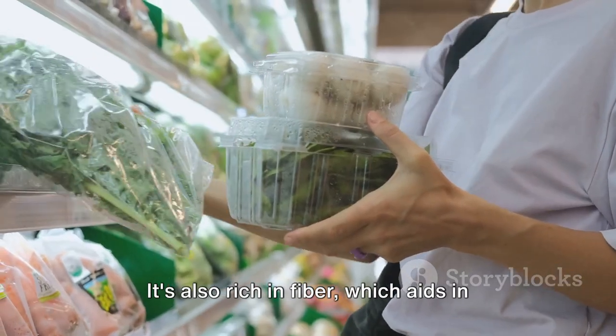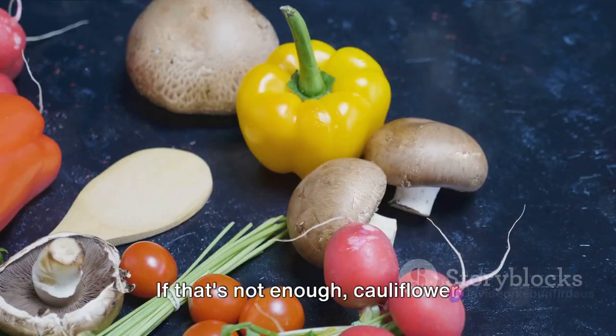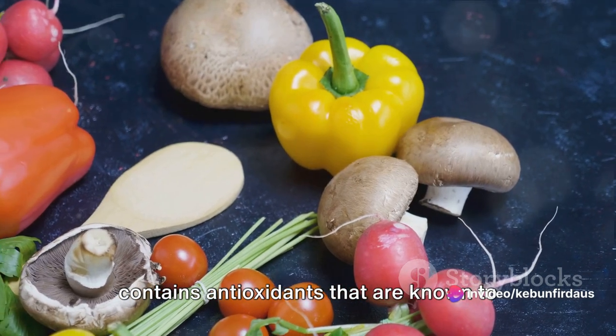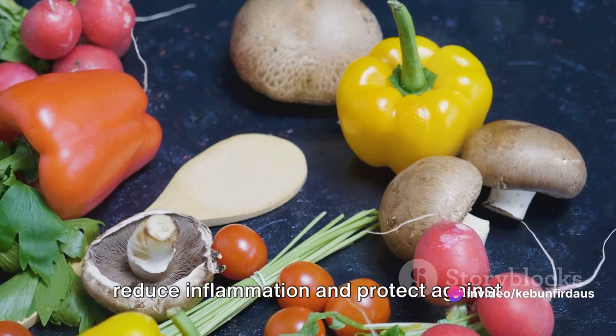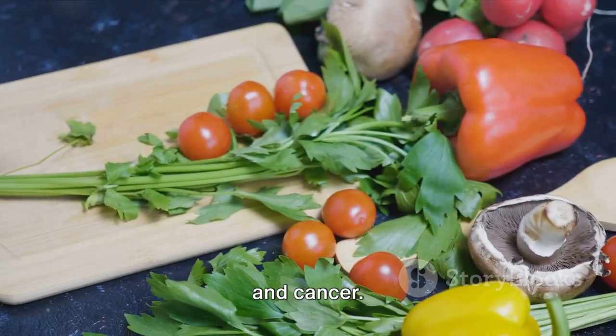It's also rich in fiber, which aids in digestion and helps to keep you feeling full. Cauliflower also contains antioxidants that are known to reduce inflammation and protect against several diseases, including heart disease and cancer.